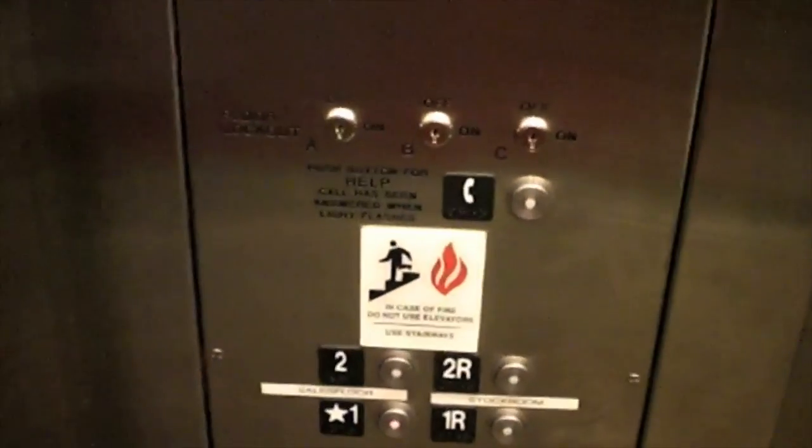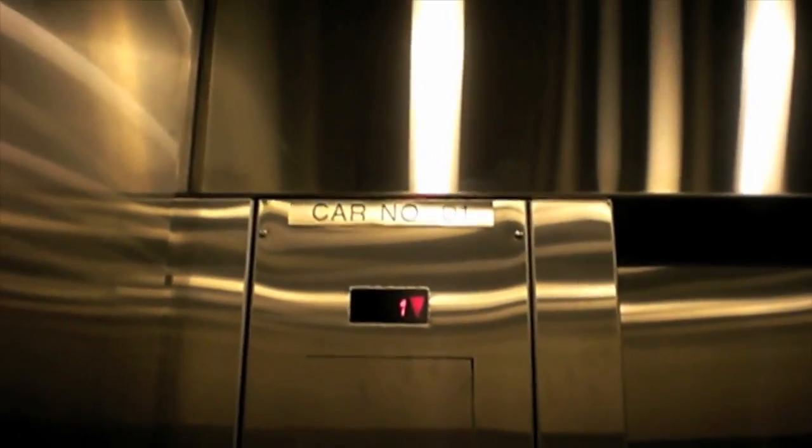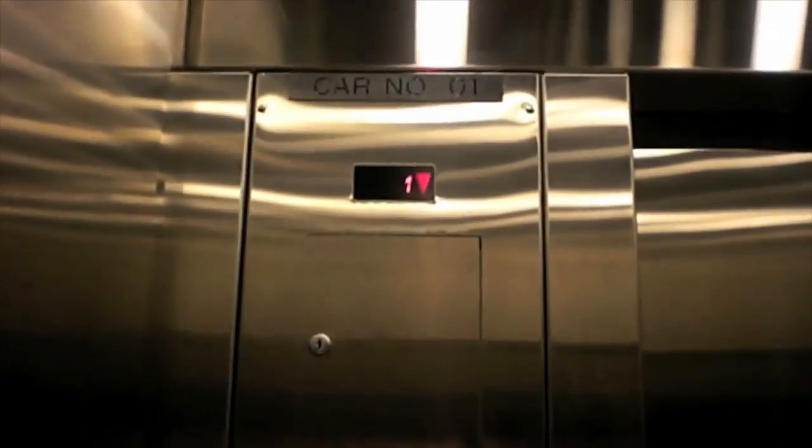That's the phone. They have an extra sign saying in case of fire, do not use the elevator — use stairways. Guess that must be just Pennsylvania code. There's code for anywhere. Well, on the outside but not the inside of the elevator.